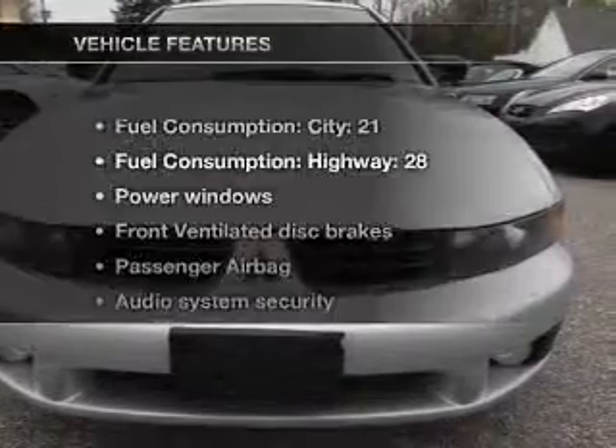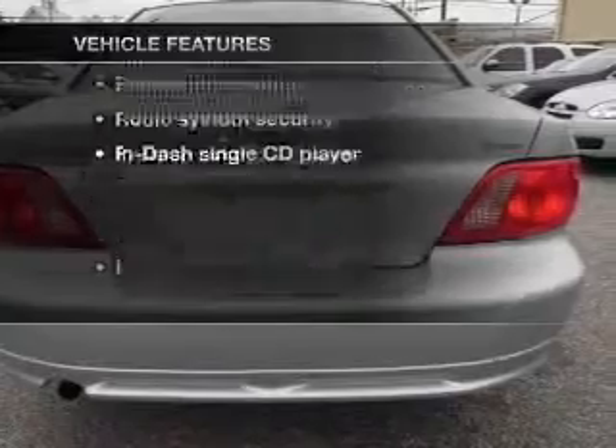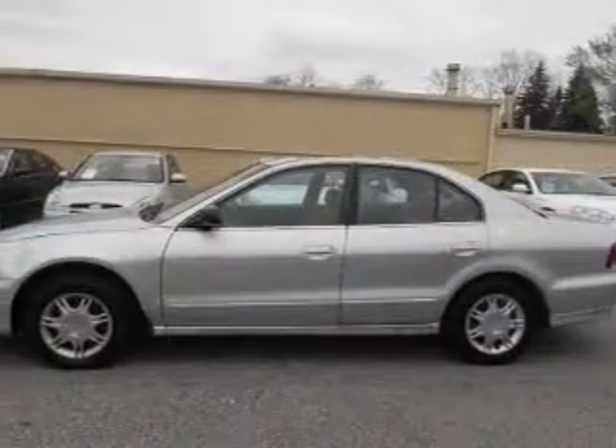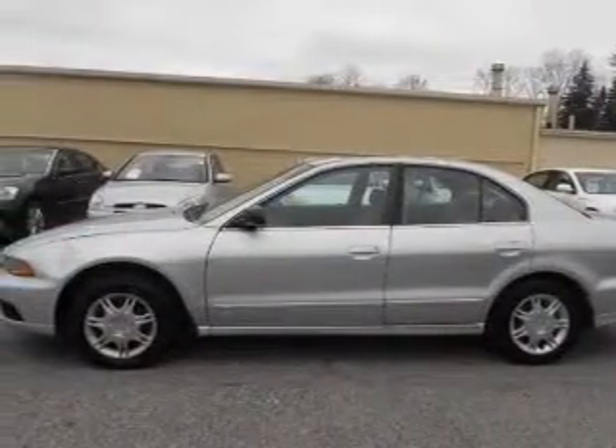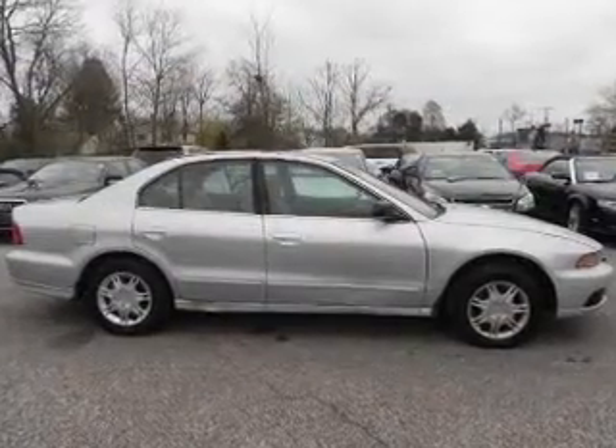Anti-lock brakes help you bring your vehicle to a safe stop. And with these notable features, you won't want to miss out on the opportunity to own this amazing ride. Power windows, cruise control, an AM-FM stereo with a CD player, power steering, an adjustable tilt steering wheel, and air conditioning.